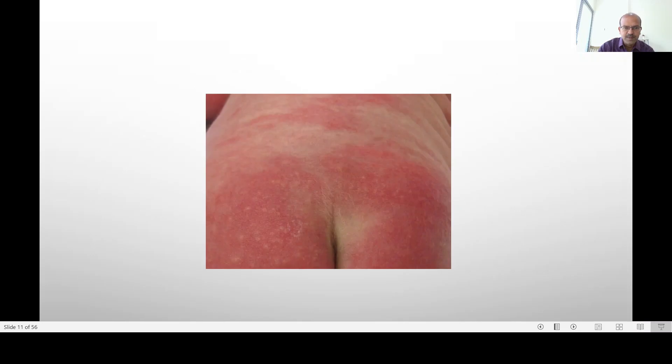It usually resolves within 4 to 5 days. Here you can see the large blotchy erythematous area and the white papules in the middle — very typical. It can spread quite a bit around the first 3 days, so parents can be anxious about it. But it's very benign; nothing needs to be done even though it looks angry. Nothing to worry about.